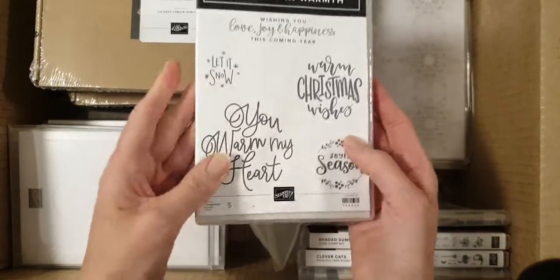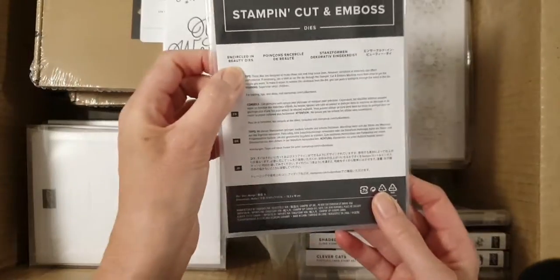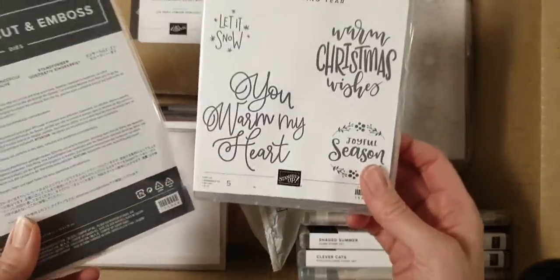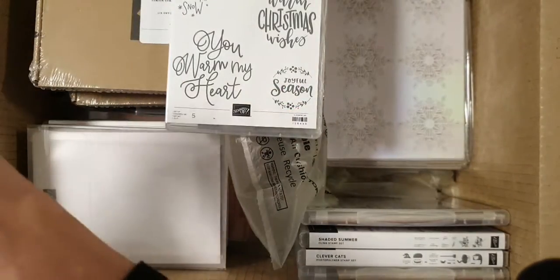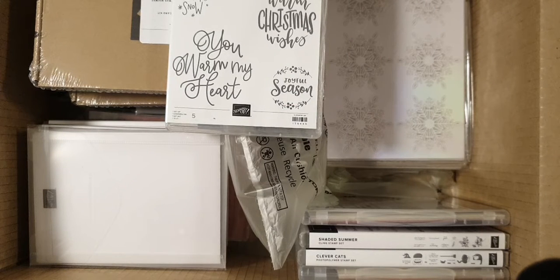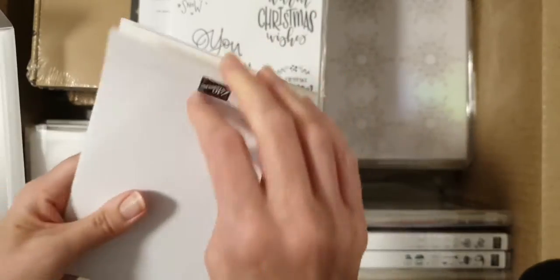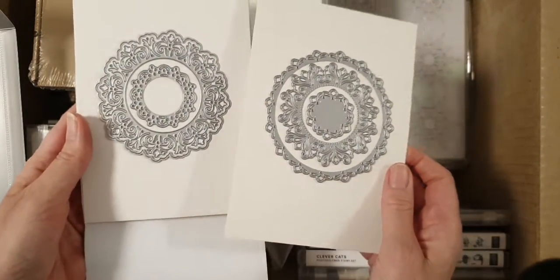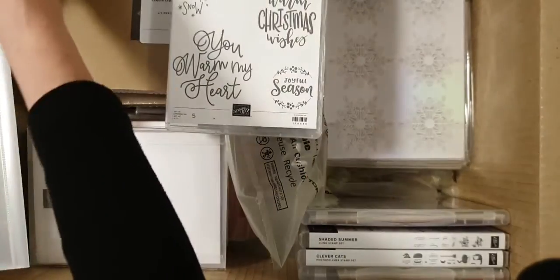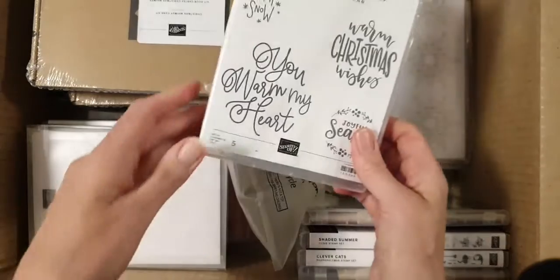And encircled in warmth — so this one here matches something. I think I bought them — Encircled in Beauty dies. This one is a Christmas one in the mini catalogue and it coordinates with these dies, which is really cool. I like the way they coordinate a few things together. And there's another stamp set in the annual catalogue that also coordinates with these dies. They're pretty — so pretty. Can't wait to play with them. So that one will coordinate nicely with that.